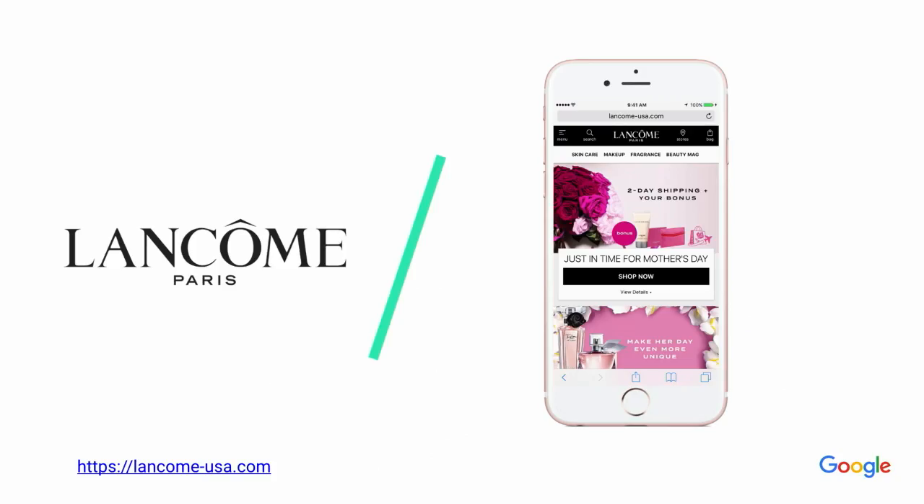To give you one example, let's take Lancôme. They're a luxury cosmetics brand. They built an engaging, immersive progressive web app that works really great on all browsers, and they've seen some solid results. But there was a slight difference here — most of their mobile users, over 65%, are on iPhones.